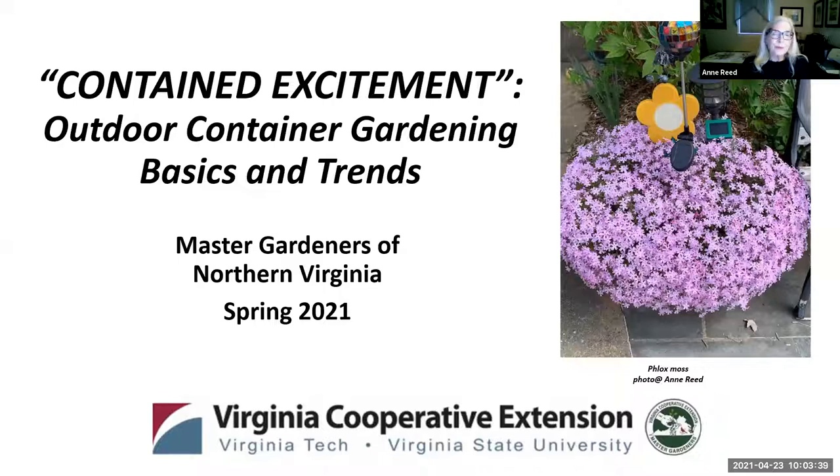Thank you, Leslie. It's wonderful to be here and wonderful to share information about container gardening. The focus is planting and nurturing an outdoor container garden. The information I'm going to share this morning is based on current best practices studied by Virginia Cooperative Extension and other extension services, as well as reputable websites and notable books. The premise this morning is that with appropriate containers and proper care, anything that can be grown in the ground can also be grown in a container. I will often repeat best management practices in different contexts due to the impact they have on plant health.